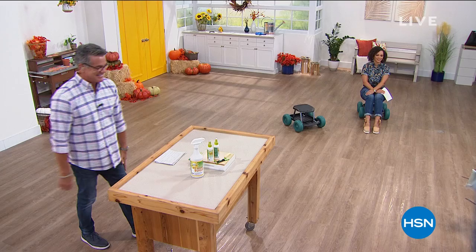We're going to step away briefly. When we come back, we've got more great items including the rolling garden work seat.